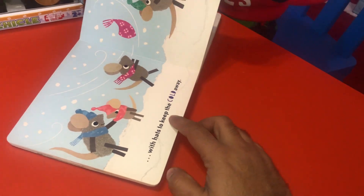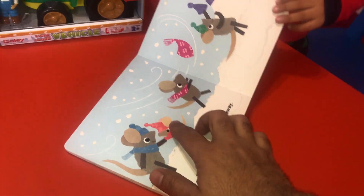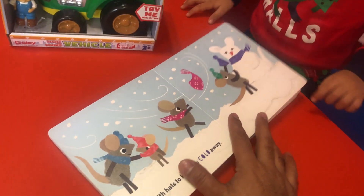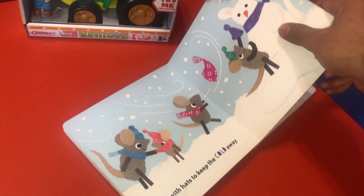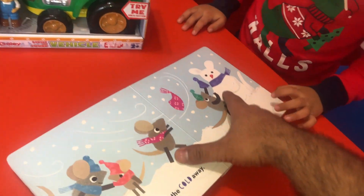With hats to keep the cold away. So they have hats on. Why do they have the hats on? To keep the cold away. Look at the wind — his hat blew off. They made a snowman. Snowmice.